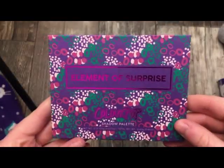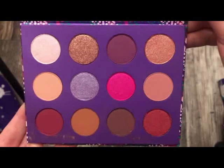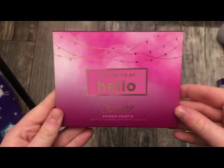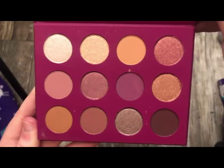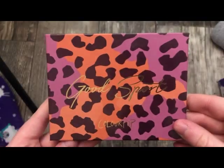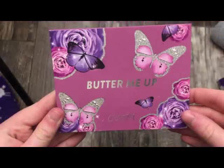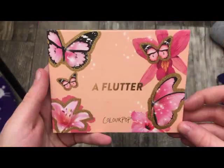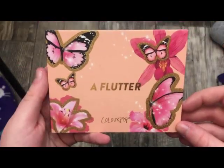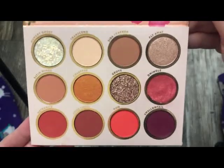This is an older ColourPop Palette called Element of Surprise — this is what it looks like on the inside. This is the You Had Me At Hello Palette — this is what it looks like on the inside. This is the Good Sport Palette — this is what it looks like on the inside. This is the Butter Me Up Palette — this is what it looks like on the inside. This is the A Flutter palette from ColourPop — absolutely stunning.